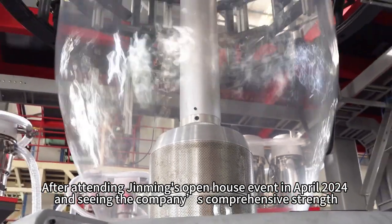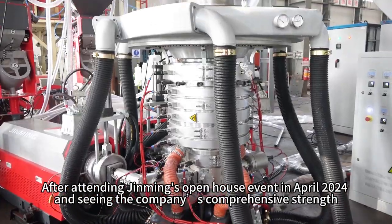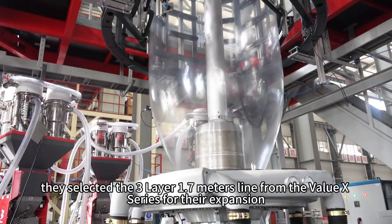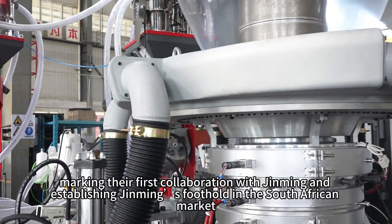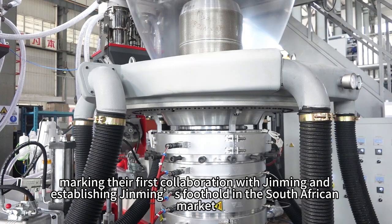After attending Gming's open house event in April 2024 and seeing the company's comprehensive strength, the customer developed great trust in Gming. Confidently, they selected the 3-layer 1.7-meter line from the Value X-Series for their expansion, marking their first collaboration with Gming and establishing Gming's foothold in the South African market.